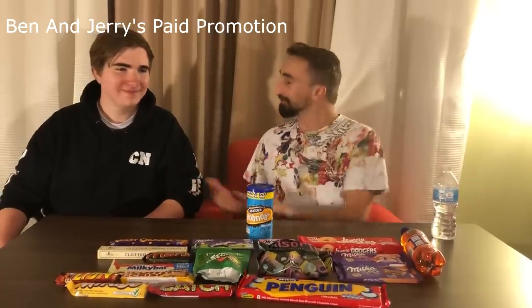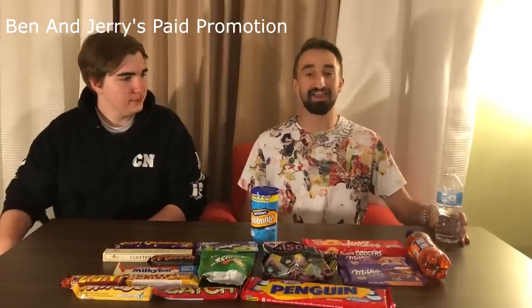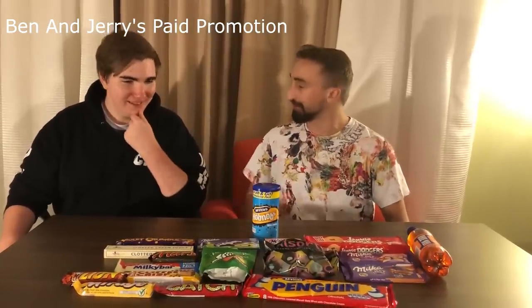Hey everybody, what's going on? Jerome here along with Ben, and welcome to Global Sweets. Today's episode we are going to be taking a look at all sorts of British candy, so I thought it'd be smart to bring my resident British guy. We got some great candies on here, some really nasty ones too. Fruit pastilles — actually my favorite candy of all — so very excited to eat some of those.